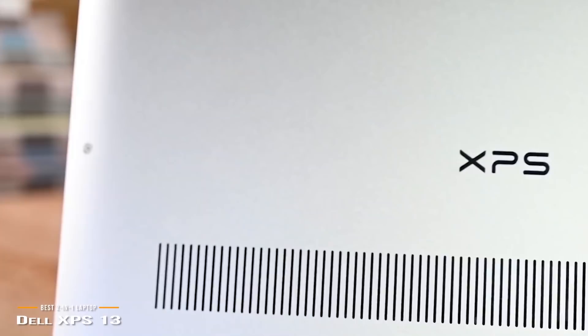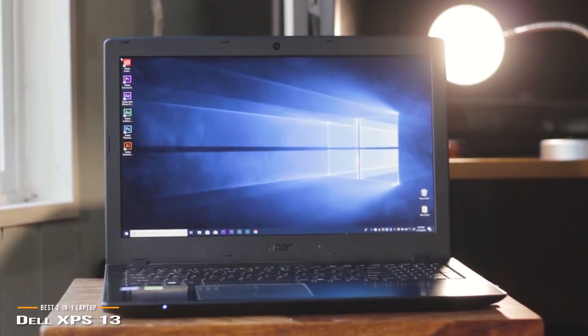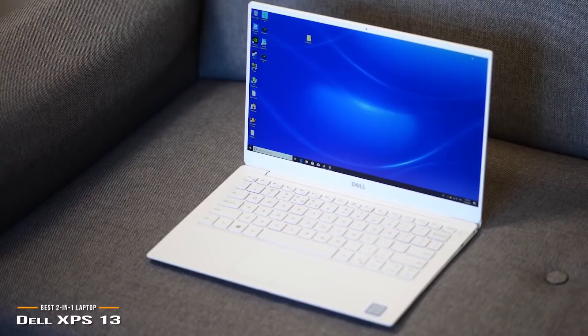Battery life is somewhat limited at around 8 hours, which isn't the best for a laptop in this range. If battery life is a must, you may be interested in the Acer Aspire E15, which we'll be touching on shortly. The Dell XPS 13 is far more powerful, however, with a brilliant 4K display, excellent build quality, and a top-notch keyboard and touchpad to round off a very attractive 2-in-1 laptop prospect.